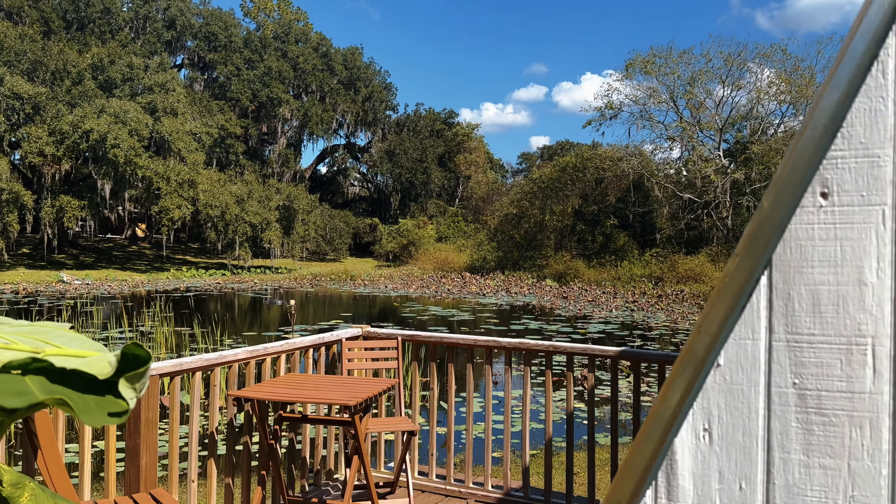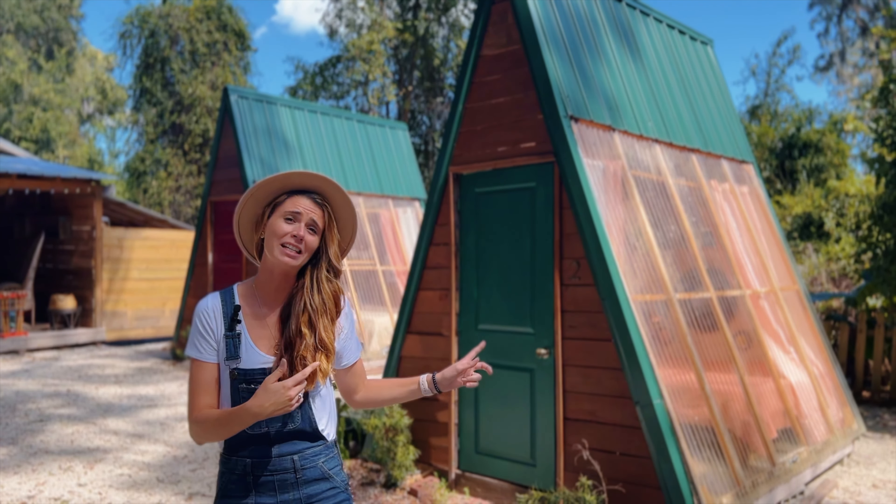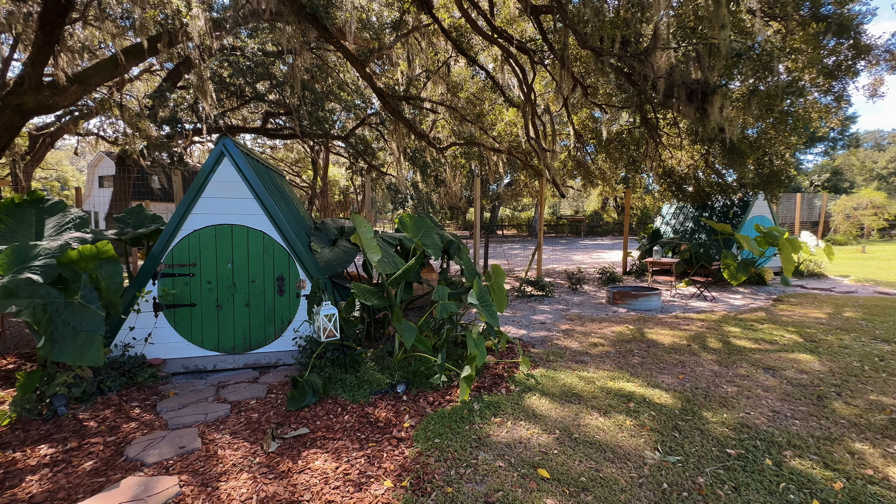One of the really cool things about these tiny cabins on property is they each have their own personality. They sleep two people, and one of the really amazing things — you can open up the side and get some fresh air and sun.